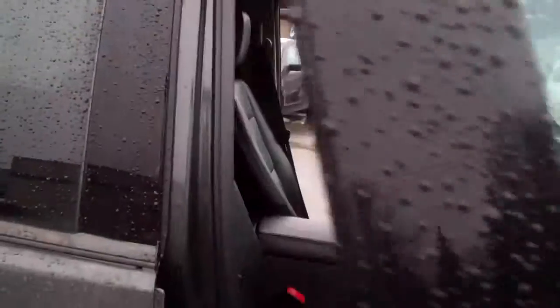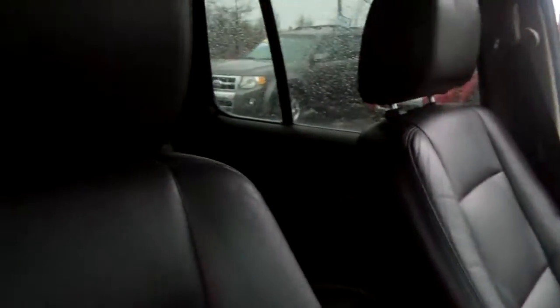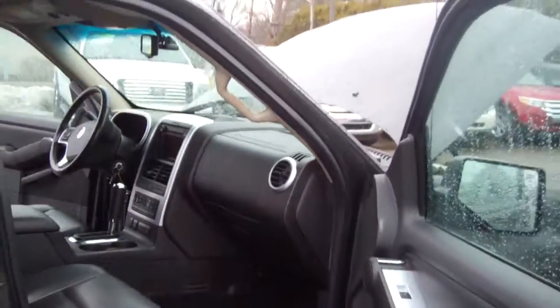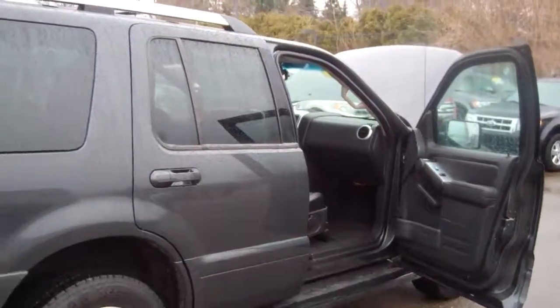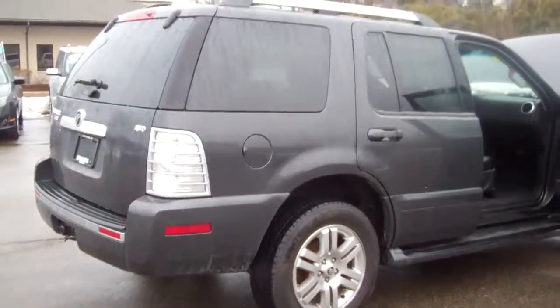We had our Ford Certified Mechanics go through and do a complete safety inspection. We are one of the largest certified pre-owned dealerships in the metro area. This one's not certified because of the miles, but it's been through basically the same type of inspection by my mechanics.